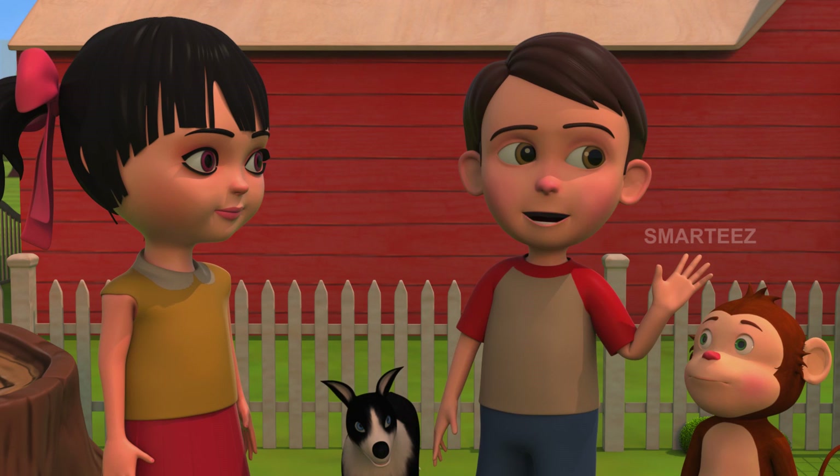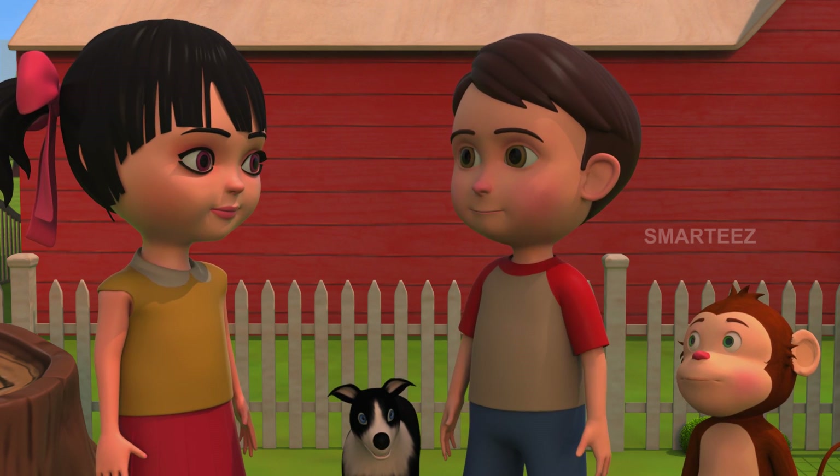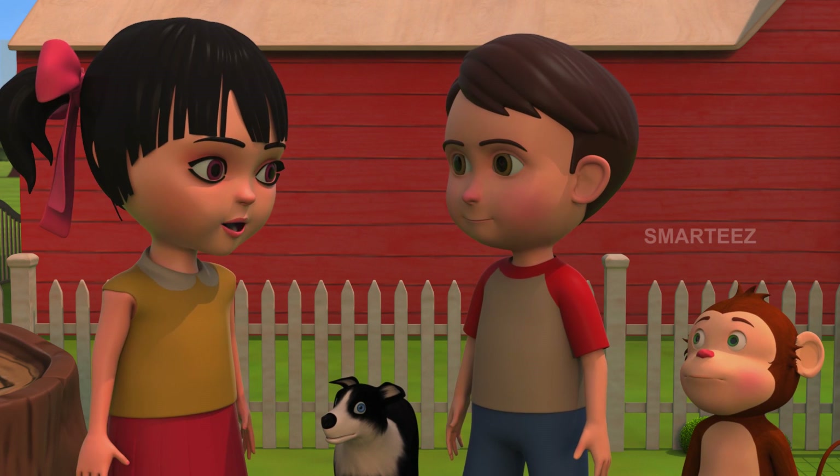Okay guys, the bunnies are having a nap. I think it's time for us to have our lunch and take a nap too. Okay Rick, Bhaira and Rangu. Bye.